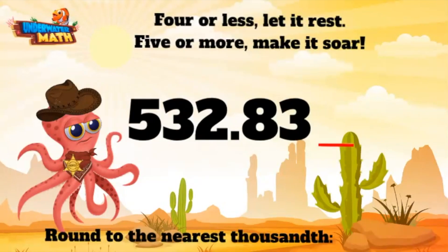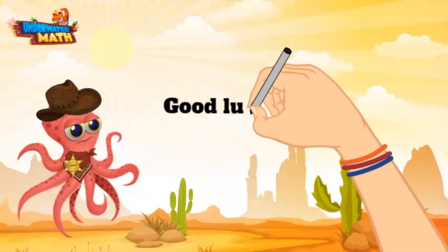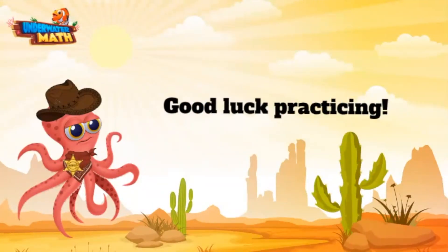That means our two stays the same and the ten-thousandths place drops away. 532.8324 rounded to the nearest thousandth is 532.832. Alrighty y'all, you are ready to round numbers on your own — good luck out there!